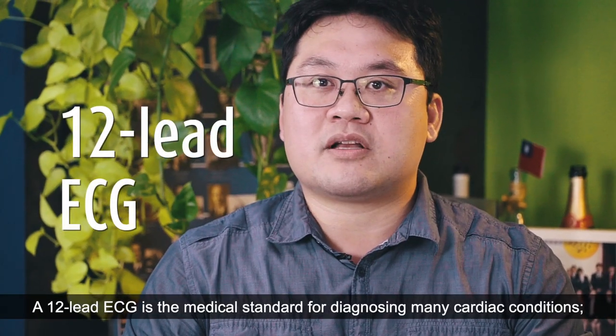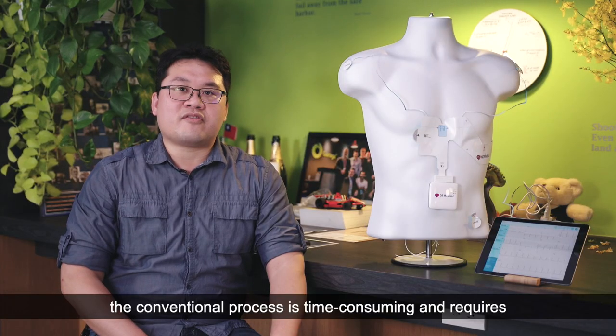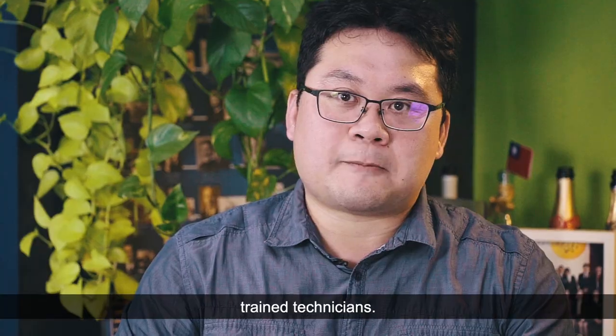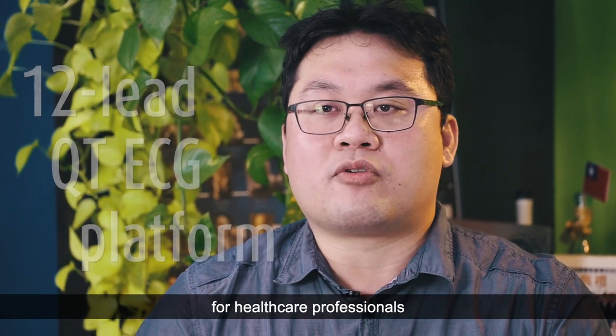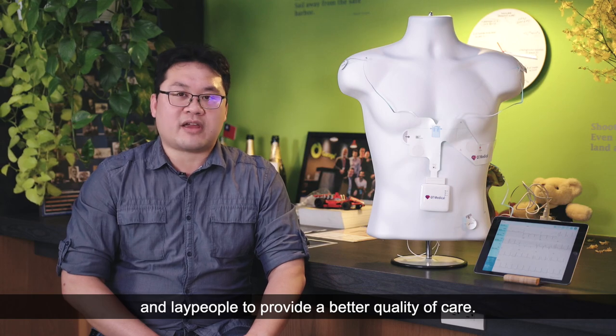A 12-lead ECG is the medical standard for diagnosing many cardiac conditions. However, the conventional process is time-consuming and requires trained technicians. QT Medical has developed an innovative, user-friendly, hospital-quality 12-lead QT ECG platform for healthcare professionals and laypeople to provide a better quality of care.